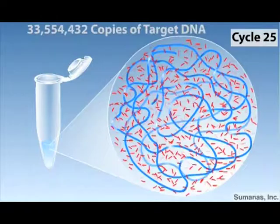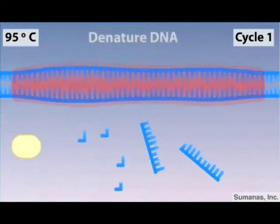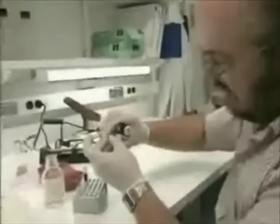PCR supplies scientists with enough DNA in order to study it. However, before PCR can be repeated, the mixture must be heated in order to split the DNA. When the mixture is heated, the polymerase dies and must be replaced by opening the test tube before the process can continue.